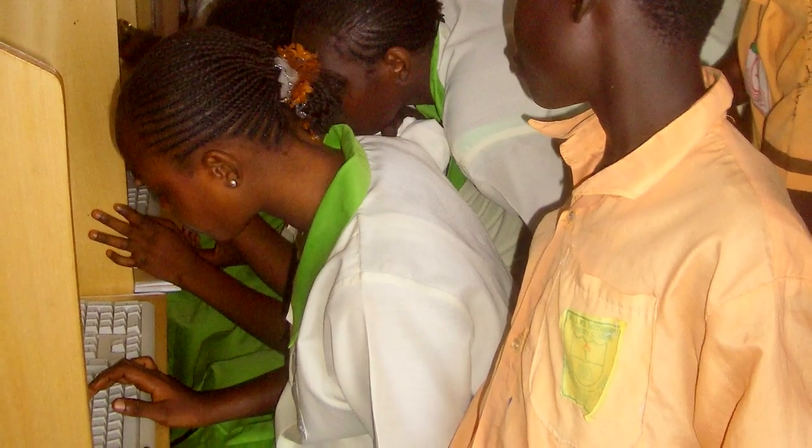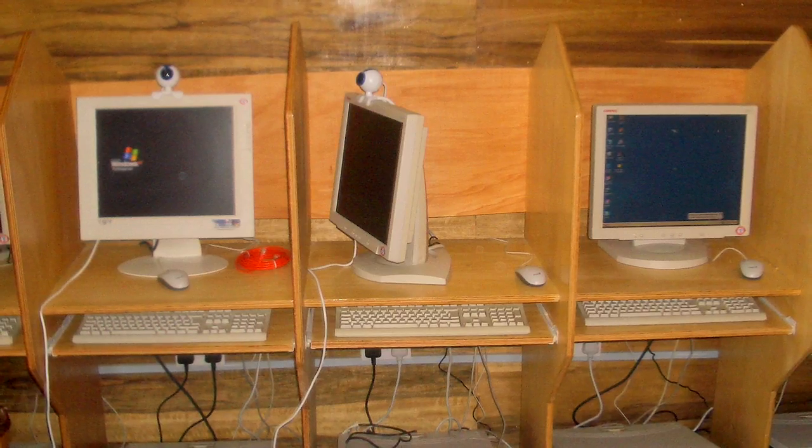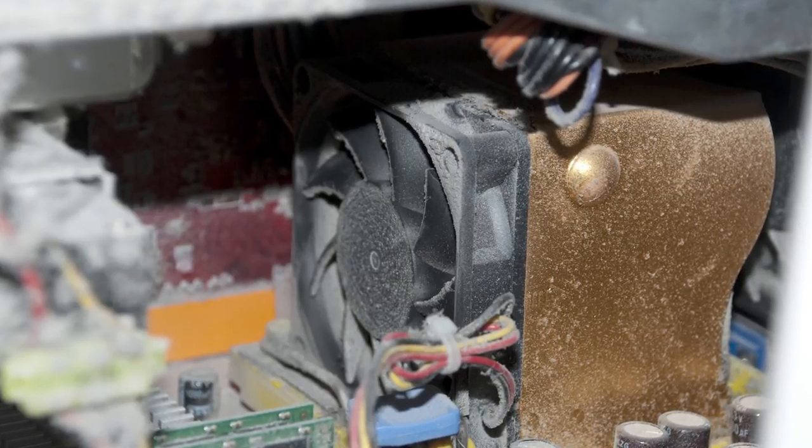It all started in 2006 when I volunteered to set up an ICT classroom for street children in Ghana. There was so much hope and excitement, but the traditional desktops we used were just not designed for this African environment. Their fans kept clogging with dust, their hard drives broke down, and the power cuts crippled the project. I came away thinking there must be a better way.